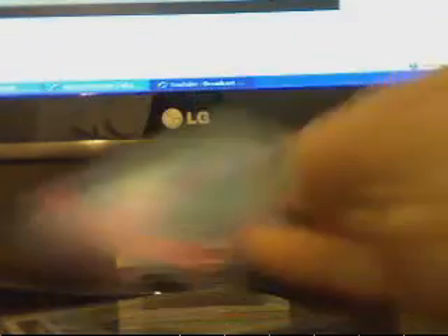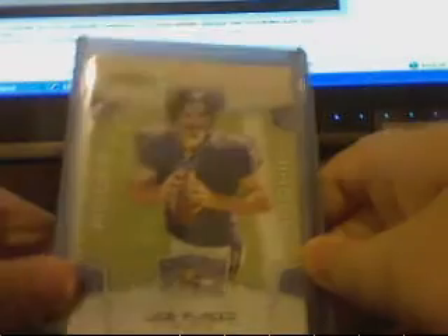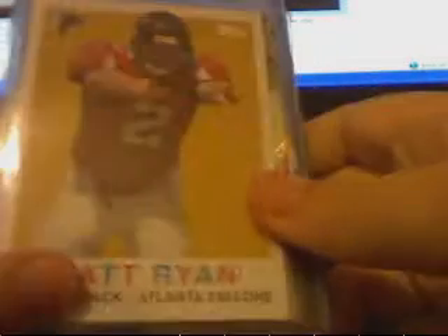Deshaun Jackson rookie. Felix Jones rookie. Sam Bradford rookie stars. John Baldwin Bowman red version, red border. Chris Chambers rookie. Darrell Rivas Topps Chrome. Brady Quinn rookie prestige. Joe Flacco score rookie. Matt Ryan Topps rookie — goes to that turn back the clock set or whatever, numbered at 150.